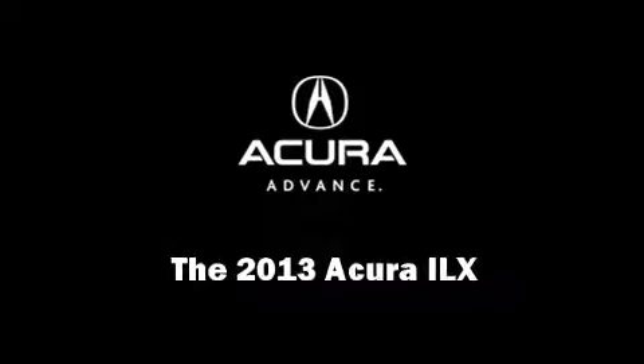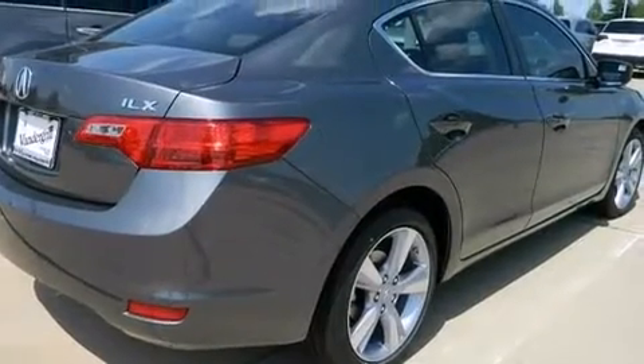This four-door sedan leads among competitors in its segment. Acura prioritized comfort and style by including power door mirrors, power windows, and much more.